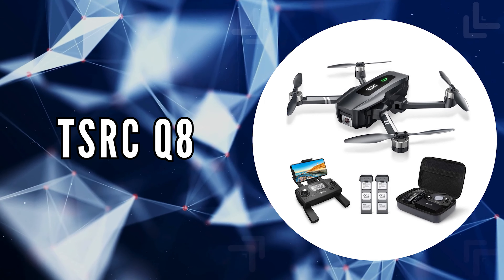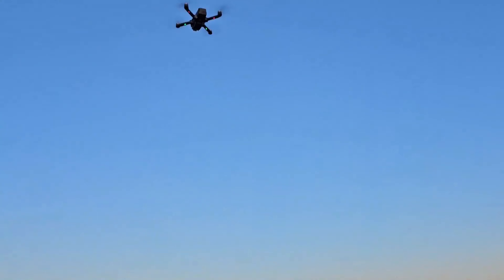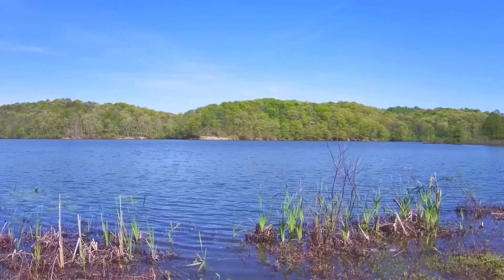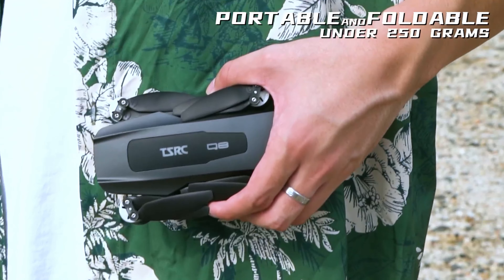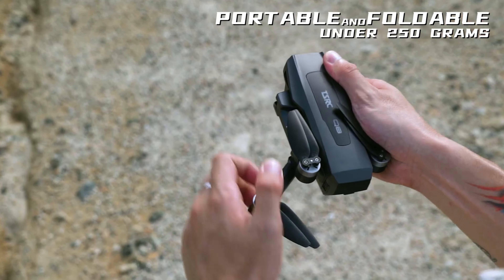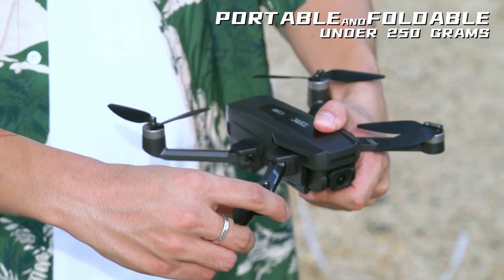The fourth on our list is the TSRC Q8. The TSRC Q8 stands as a pinnacle of drone technology, offering enthusiasts an ultra-clear window to the skies with its 4K Ultra HD camera. This drone immortalizes moments in stunning clarity and vibrant colors, ensuring every detail from a bird's eye view is captured with precision. Weighing in at less than 250 grams, the TSRC Q8 embodies the spirit of adventure in a compact, foldable design that's as easy to carry as a can of Coke.